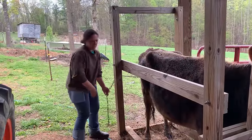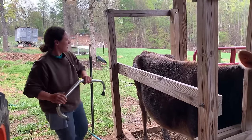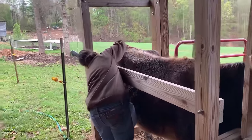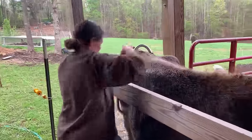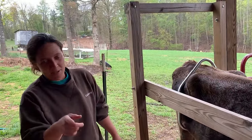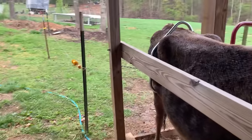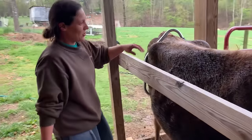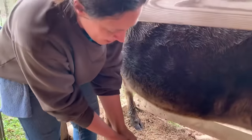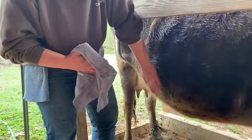Patience is key with pretty much any animal, but especially cows. Patience and staying calm — you can't get mad, because if you get mad they know it. I do just like you saw Abby doing this morning, except Candy gets a kick bar because if she kicks like those goats kick, that's going to hurt a whole lot more. That kick bar just keeps me safe and keeps her still. She's been doing really good lately.